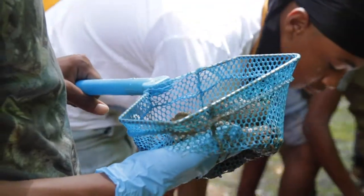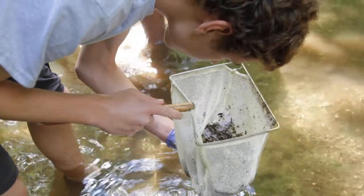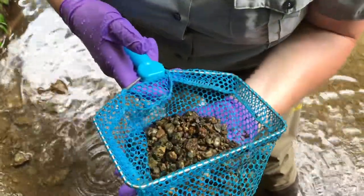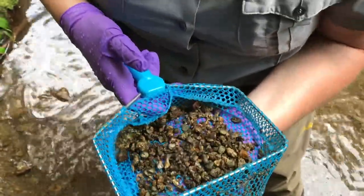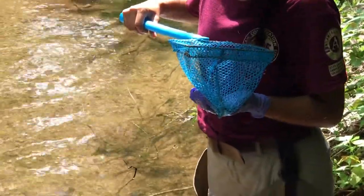Dragonfly larvae are used because they spend most of their life as larvae in water, they're predators, and accumulate mercury as they grow. The captured larvae are then sent off for testing at the USGS to help the park better manage risk while protecting resources and park visitors from the toxic effects of mercury.